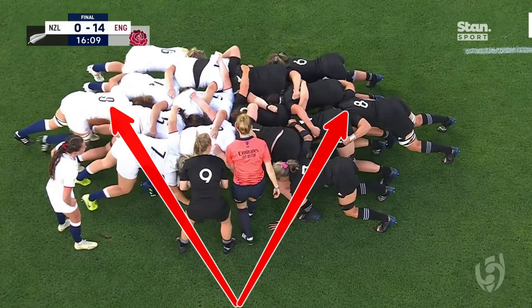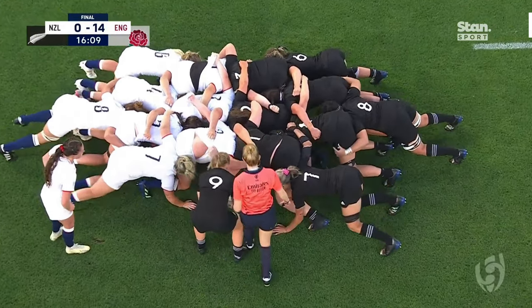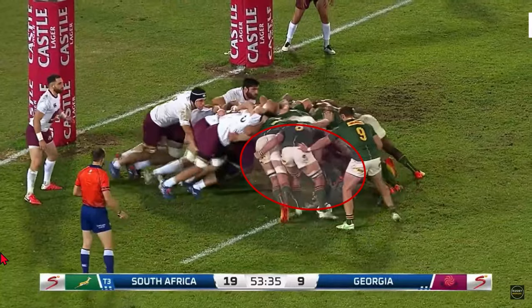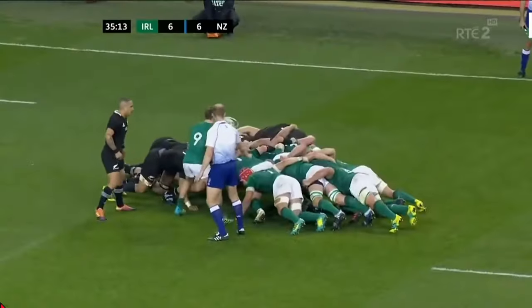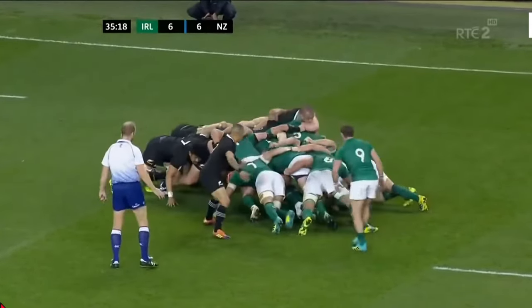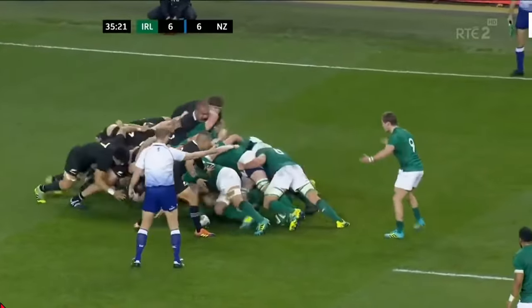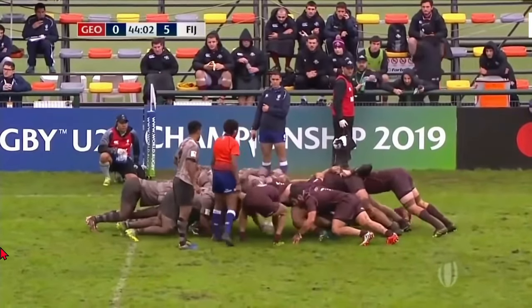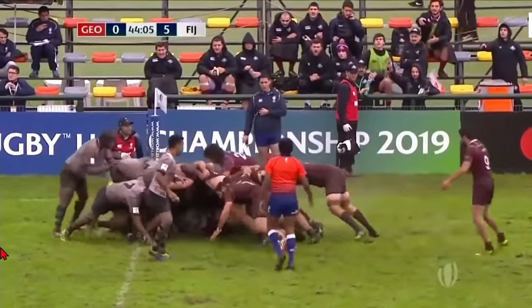Number eight is probably the easiest player to identify in the scrum — it's the player right at the back with the head between the two locks. They are allowed to have the head between a lock and a flanker, but most teams don't do this because they don't want to lock their flankers in; they serve the team better if they can make a clean break away from the scrum. Along with pushing in the scrum, the number eight is also tasked with controlling the ball at the back of the scrum, keeping the ball under their feet while the scrum is moving forward. Teams would only do this if their scrum is quite dominant over their opponents.